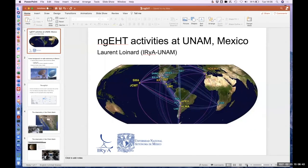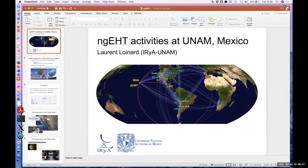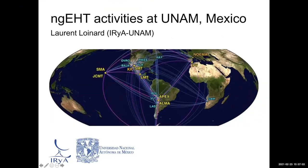Our last speaker is Laurent Loinard from UNAM. He's going to talk about Mexican participation in the NGEHT. This is going to be a very short talk — I had hoped when I registered to have results to show, but unfortunately COVID got in the way. I'll describe the plans for the National University of Mexico in terms of the NGEHT and explain how that fits with other projects we are involved with.